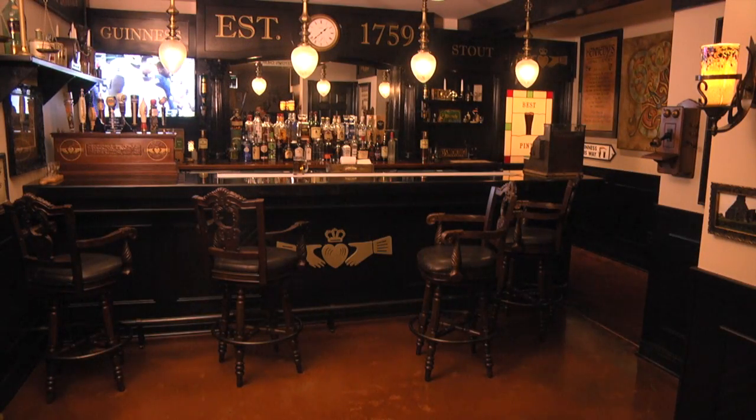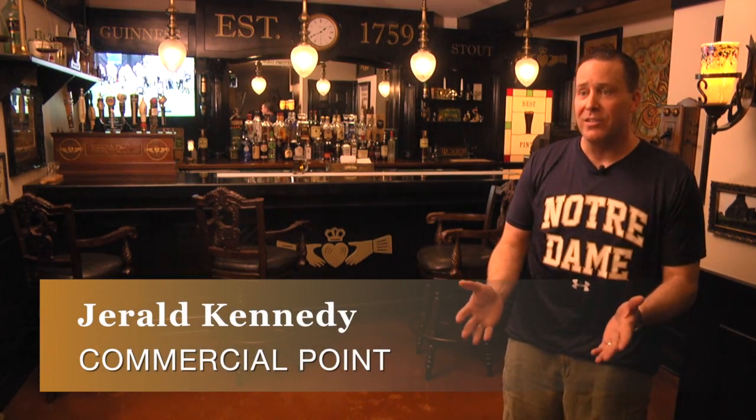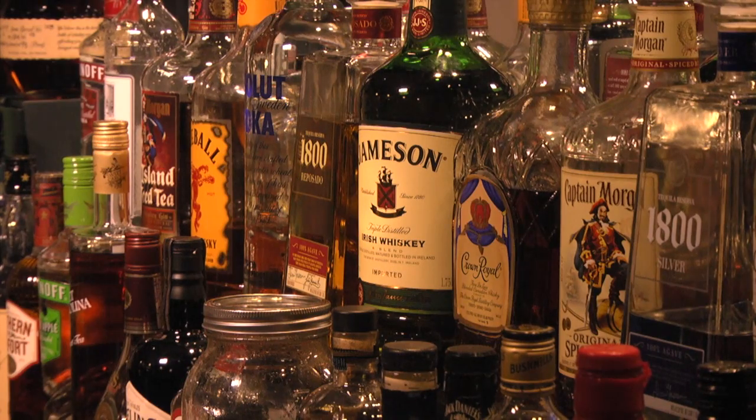This is Kennedy's Pub. It was established in 2014. Basically when I built the house when I was 28, I built it with the idea that eventually I'd put a pub in the basement for football Saturdays.